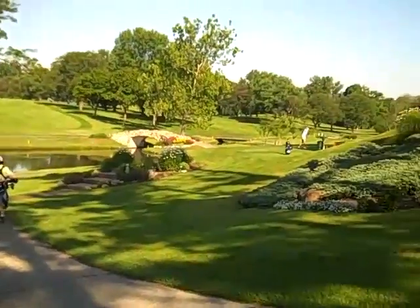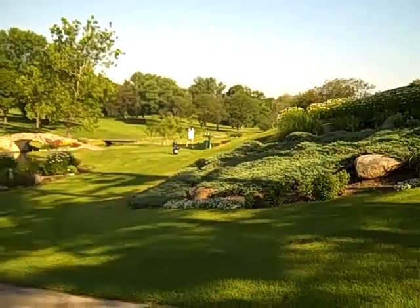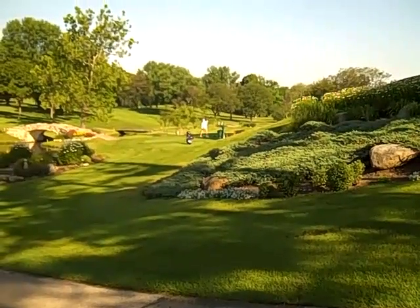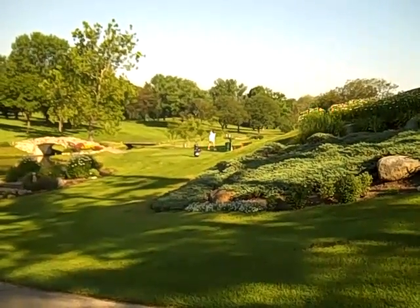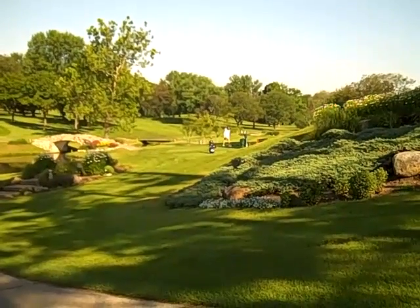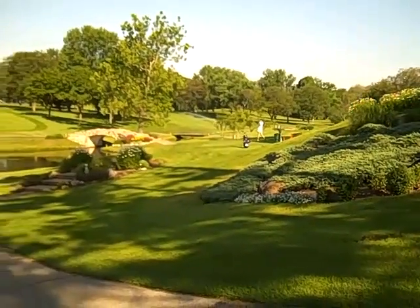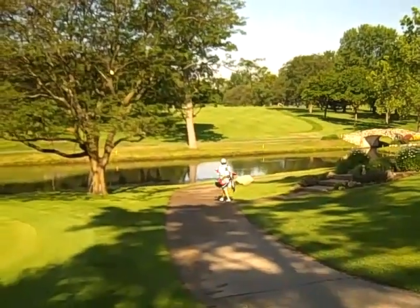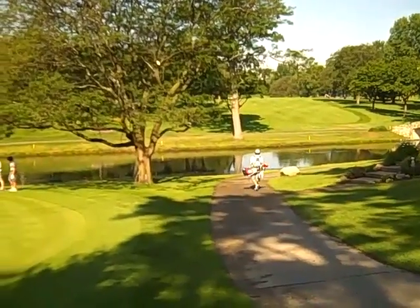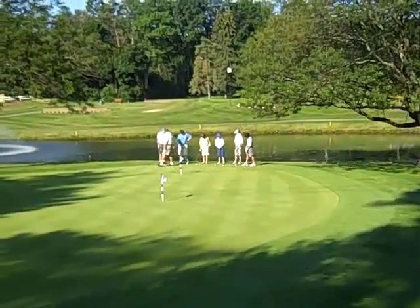And over here, the nine-holder lady is teeing off. Let's see where she goes. Pulled it left — hit it good. A little bit into the trees over there, but Derrick has that group.